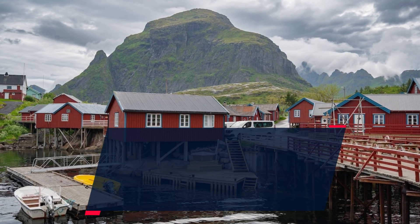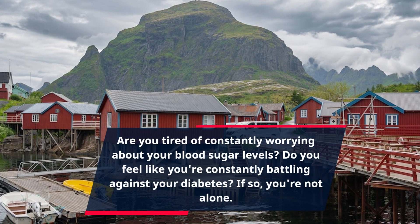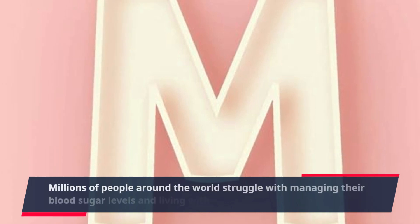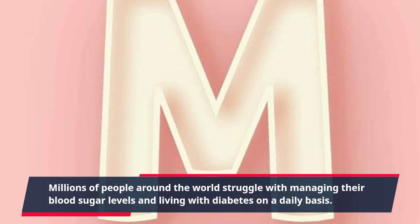Are you tired of constantly worrying about your blood sugar levels? Do you feel like you're constantly battling against your diabetes? If so, you're not alone. Millions of people around the world struggle with managing their blood sugar levels and living with diabetes on a daily basis.